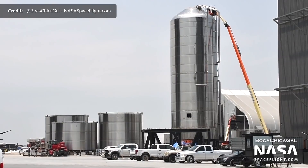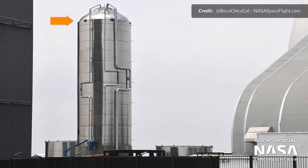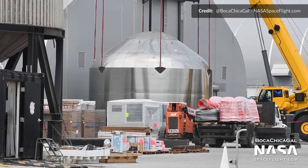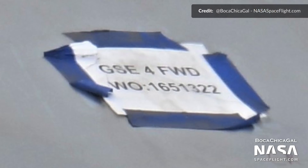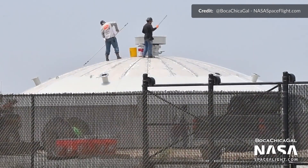The third ground support equipment, or GSE, tank for the orbital launch pad has now been fully stacked. This tank is two rings shorter than the previous two GSE tanks because we believe this third tank will hold liquid methane. The forward and aft domes for the fourth GSE tank are now sleeved as well. So yes, there was certainly plenty of work going on outside of SN15's launch.